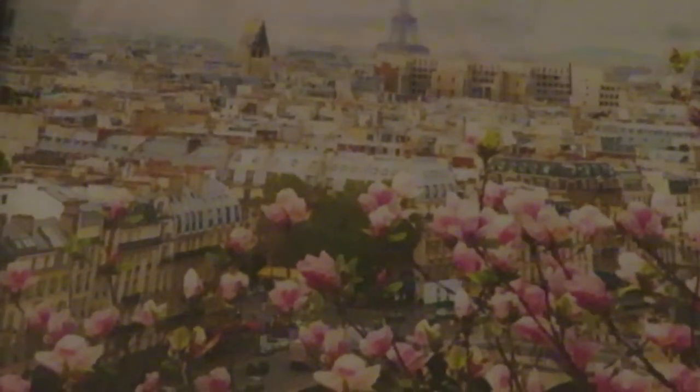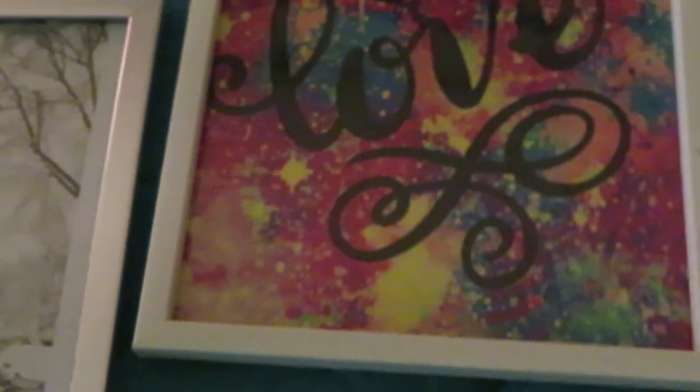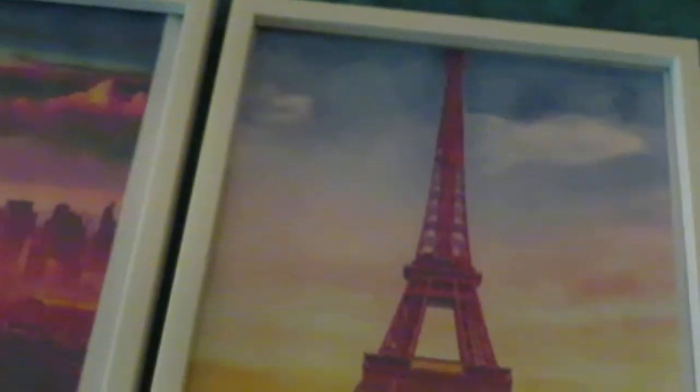Let me zoom out a little bit so you guys can really see that. Over here it's a scene in Paris with the tower in the background and beautiful flowers - I thought that was so pretty. I also did a little colorful 'love' with some Paris pictures, and another Eiffel Tower in a colorful scene with pink flowers.